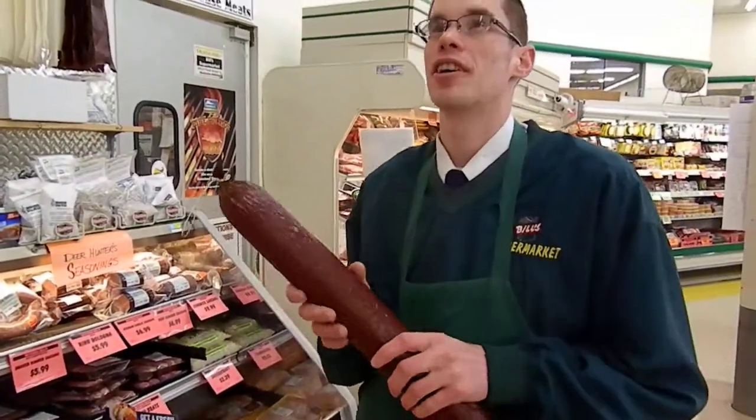We're back at Bill's. This time I'm going to be talking about our sausage factory, our smokehouse sausage.